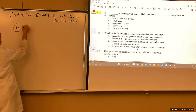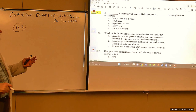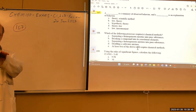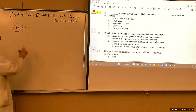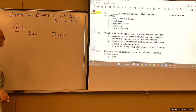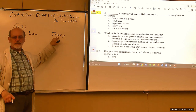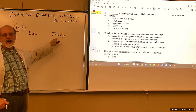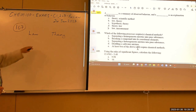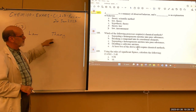Problem 107: Fill in the blanks — a blank is a summary of observed behavior, and a blank is an explanation of the behavior. A law states what happens without explaining why. A theory proposes a reason for why things happen. So the answer is B: law and theory.